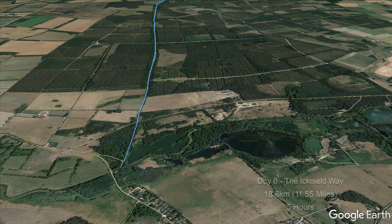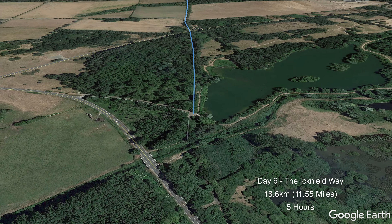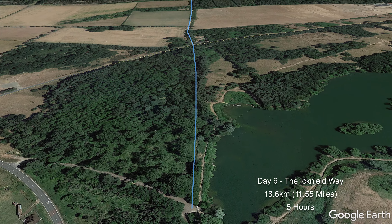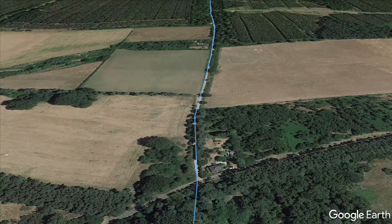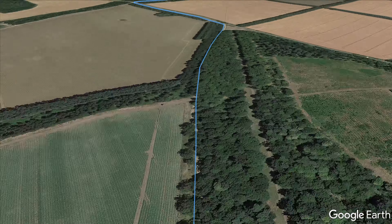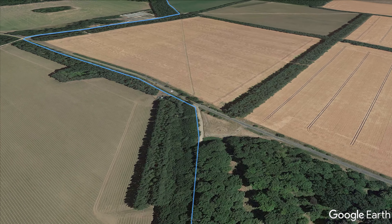The route to Thetford starts close to the village of Lackford, next to Westoe Country Park, and follows a long section of the Icknield Way, an ancient track running through Suffolk. The Icknield Way crosses through Kings Forest along an avenue of trees for several miles to reach a crossing of the B1106 south of Elverdon.